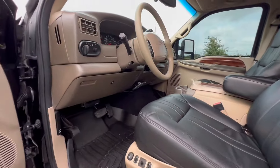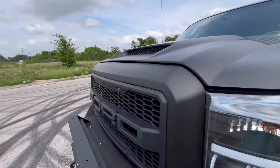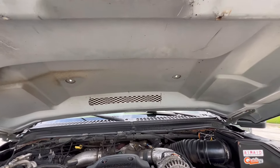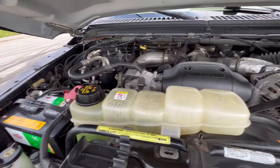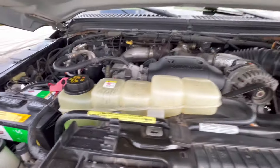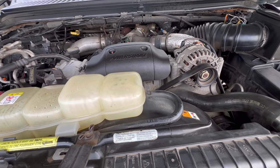Let me show you underneath the hood. The hood is a bit of a challenge because it's an aftermarket hood and doesn't have any hinges to hold it. Batteries are brand new — just replaced them this week. Both brand new. It does have an aftermarket intake. Fully serviced: fuel filter, coolant flush, oil filter, and oil. Everything's been taken care of.